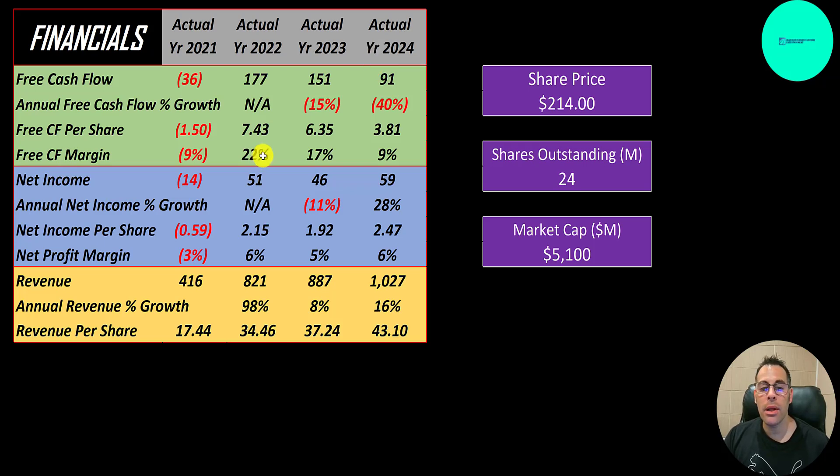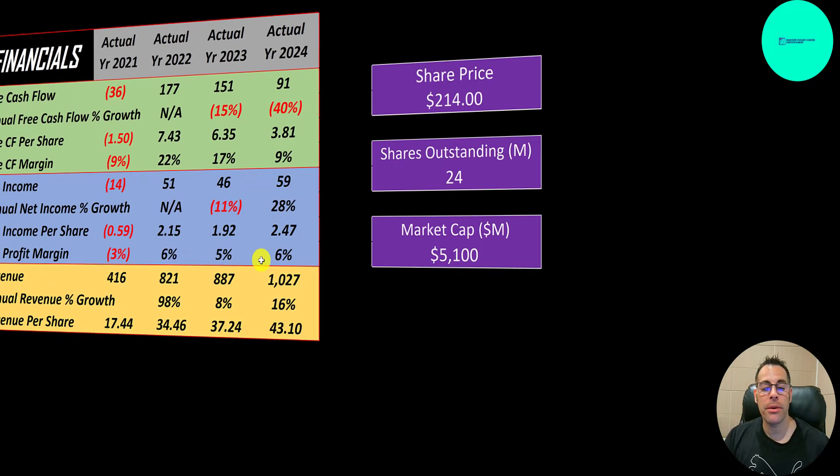Margins are getting a little low — it was 22%, now it's 9%. Net income had a similar trend: negative in 2021, then positive in 2022, 2023, and 2024, with pretty low margins of 5 or 6%. Revenue, which is sales for the company, looks really good, going from 400 million to over 1 billion — the first time they broke a billion in a 12-month period.